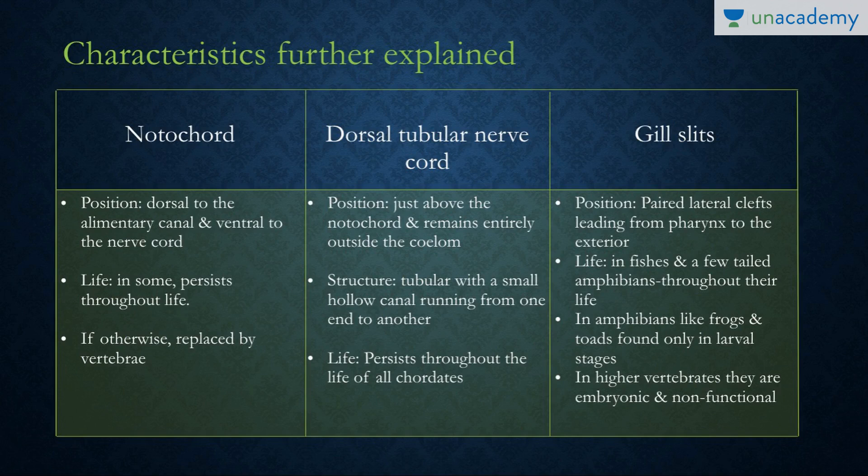The notochord is a mesodermally derived structure which distinguishes chordates from non-chordates. On a cross-section, it is present dorsally to the alimentary canal and ventral to the nerve cord. In some classes or superclasses of the chordate phylum it may persist throughout life, while in vertebrates it is replaced by vertebrae.